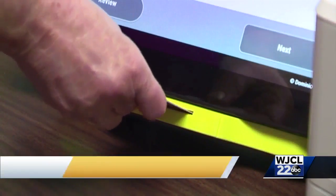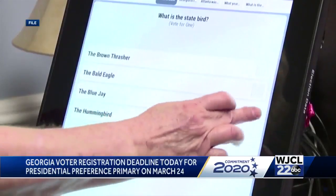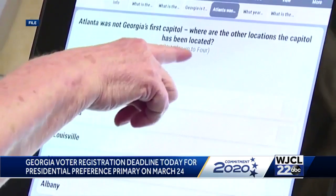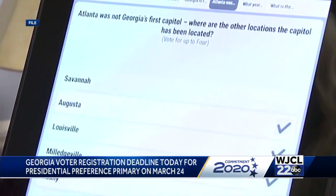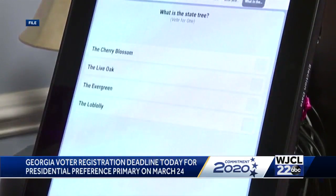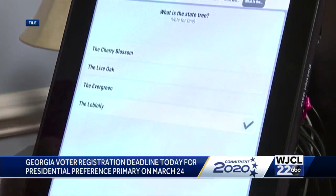After today, if you're not registered to vote in the state of Georgia, you won't be able to vote in the upcoming primary. But there are many ways you can still register today, or check your voter registration status. To register, you can come right here to the voter registration office on Eisenhower Drive and fill out an in-person application. Another option is to go online to the Georgia Secretary of State's My Voter page and fill out an online application.